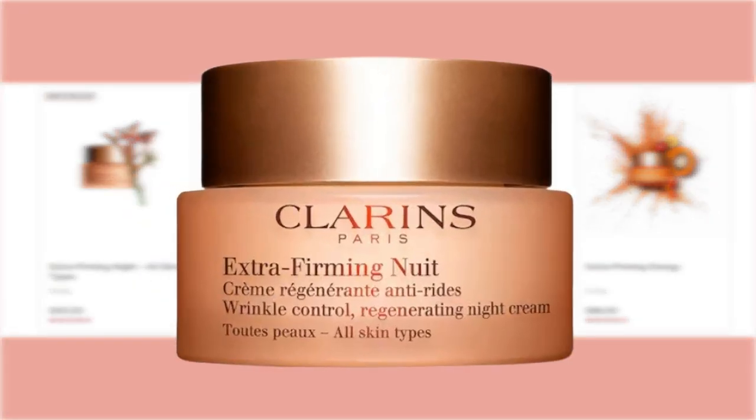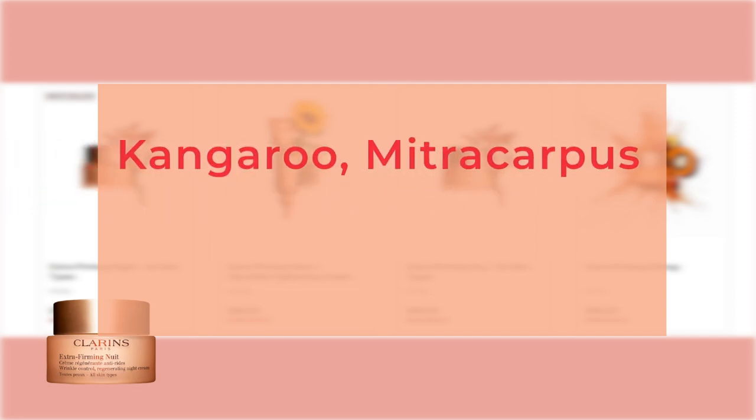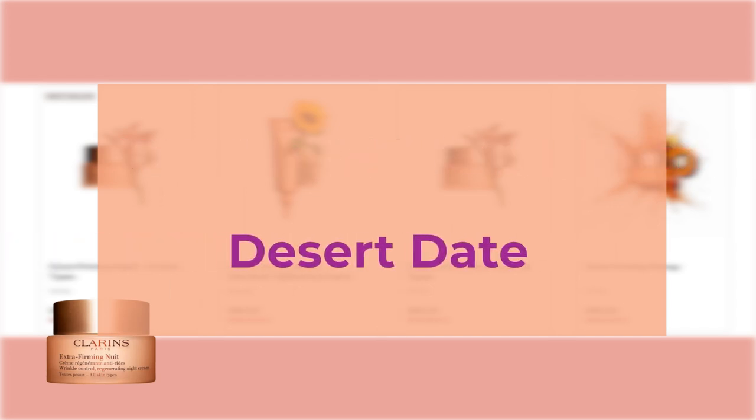The Clarins Extra Firming Night, also known as Clarins Extra Firming and Smoothing Night Moisturizer on Sephora, is an age-defying night moisturizer for all skin types that visibly firms, lifts, and fights wrinkles. Key ingredients include sunflower, which visibly improves skin's elasticity and firmness; kangaroo flower and mitracarpus, which visibly firm, lift, and smooth skin; and desert date, which diminishes the appearance of dark spots and supports an even skin tone.